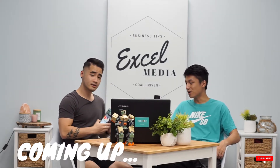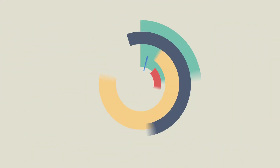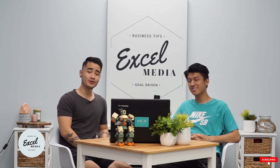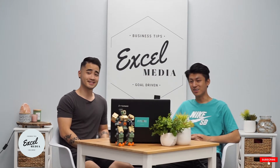Hey guys, welcome back to Excel Media. I'm Jack and I'm Phil, and in this video we're going to talk about how to make a good system for a successful meal prep business. Let's get into it.